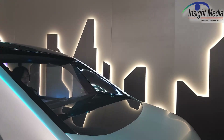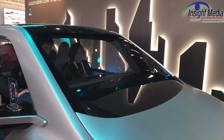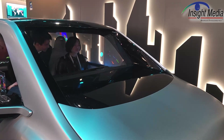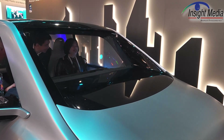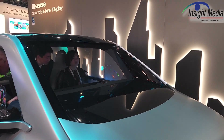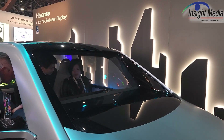What they're showing with the HUD is actually kind of interesting and unique. The light engine is tiny — it's just a little DLP engine that's only 0.5 liters, where most HUDs are in the 10, 12, or more liter range.